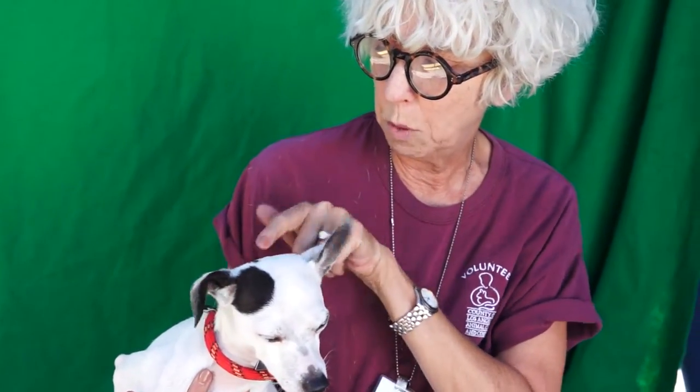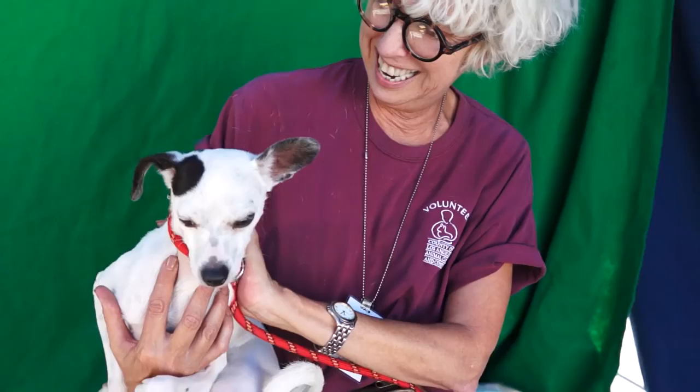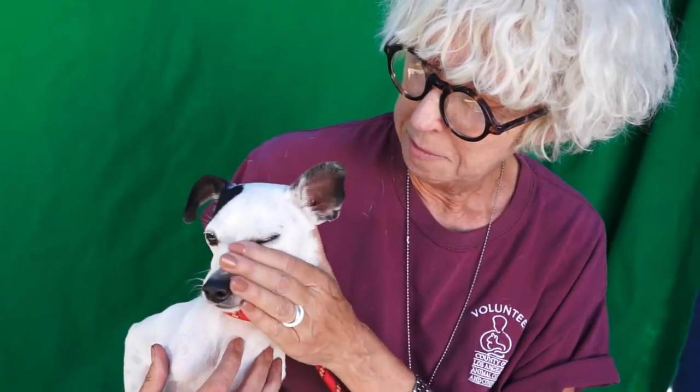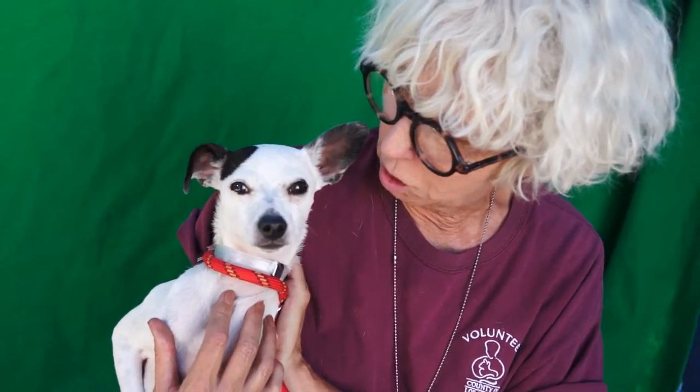I love this one ear up and one ear down thing, it's so cute. He's just a charming looking dog — really, really gorgeous. Kind of a model, he's so pretty. And he will garner you lots of attention when he's out walking on a leash. He's a good boy.